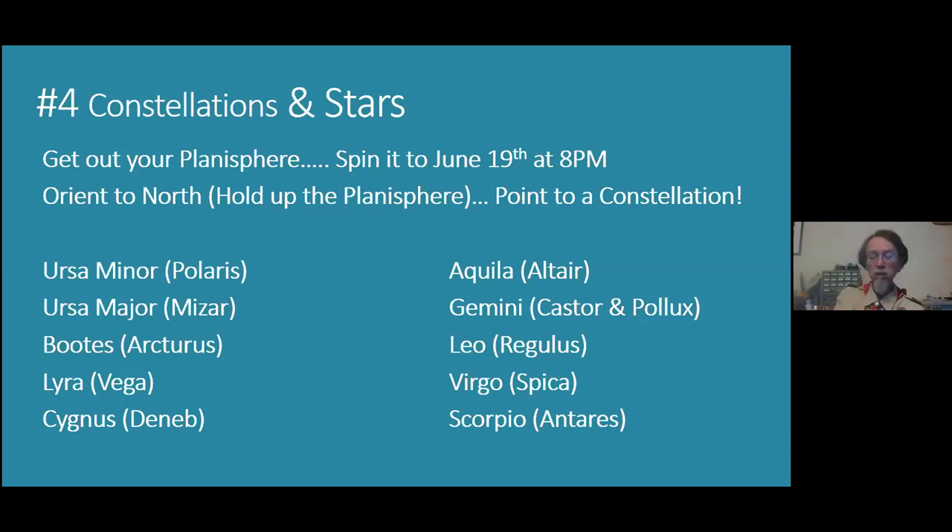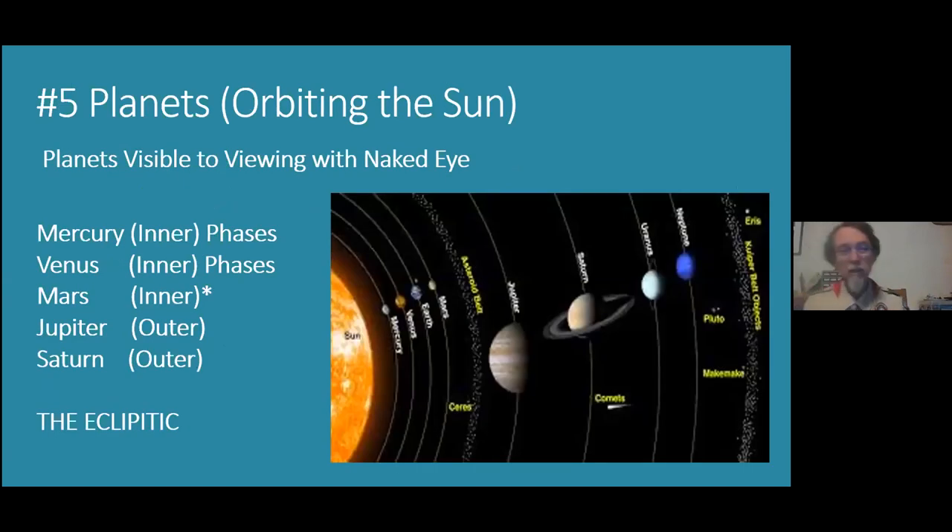Item 5 is planets. You need to list the names of the five most visible planets. There are four inner planets — Earth is one of them, but we're not going to list that because you live on it. Mercury and Venus are inner planets inside the orbit of the Earth. Starting from the inside out, it goes Mercury, Venus, then Earth, then Mars — the inner rocky planets.